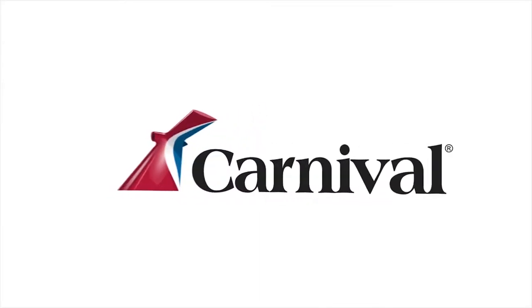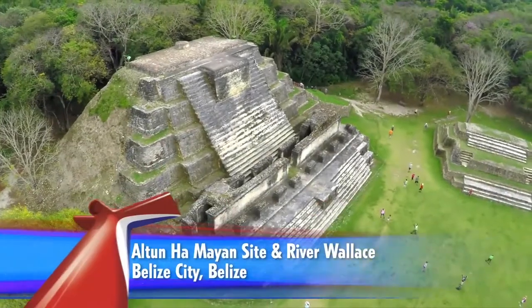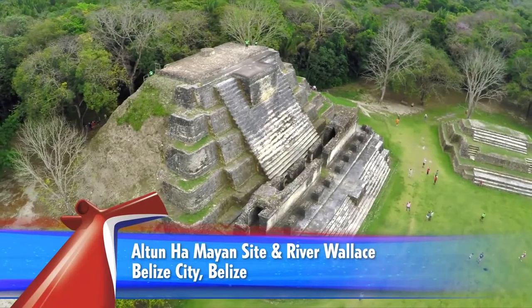The Carnival logo: a red, white, and blue Y-shaped ship horn. An ancient Mayan pyramid rises from the jungle. Al-Tanha Mayan site and river valleys. Belize City, Belize.